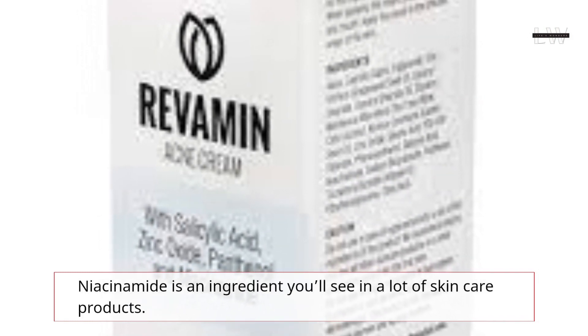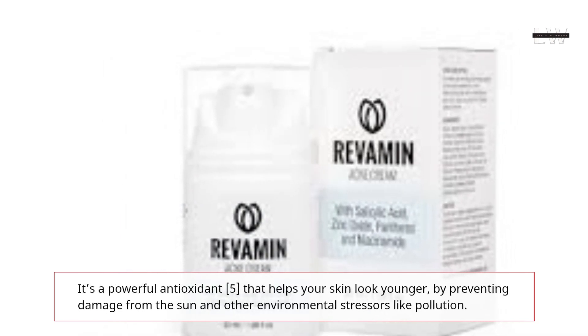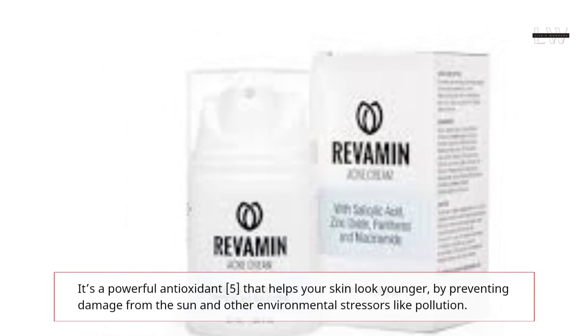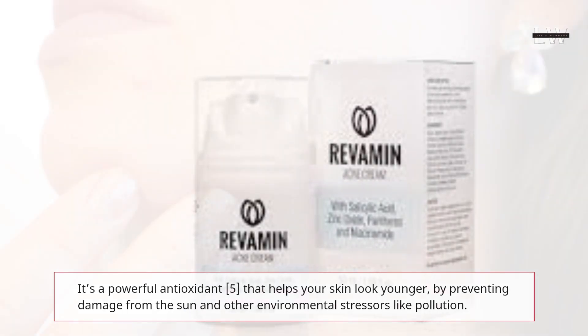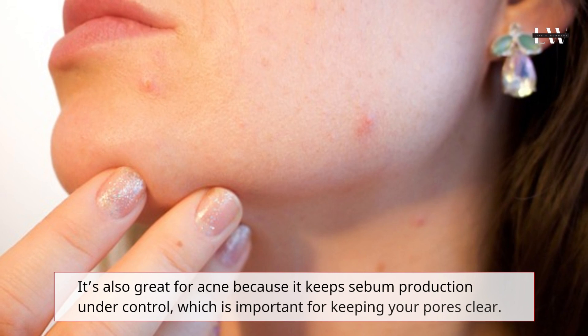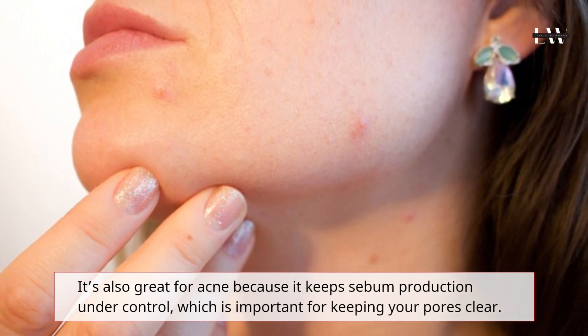Niacinamide is an ingredient you'll see in a lot of skin care products. It's a powerful antioxidant that helps your skin look younger by preventing damage from the sun and other environmental stressors like pollution. It's also great for acne because it keeps sebum production under control, which is important for keeping your pores clear.